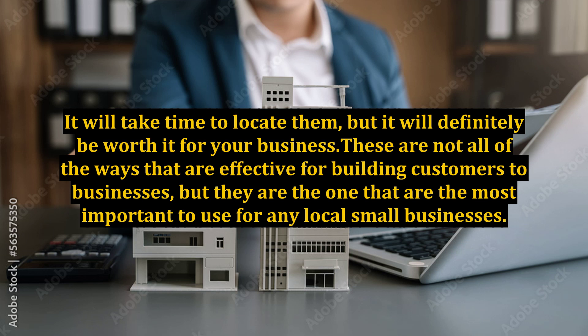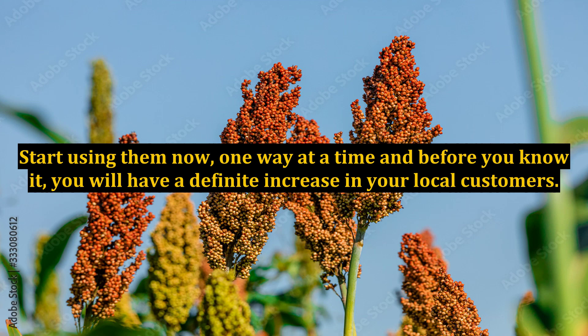These are not all of the ways that are effective for building customers to businesses, but they are the ones that are the most important to use for any local small businesses. Start using them now one way at a time and before you know it you will have a definite increase in your local customers.